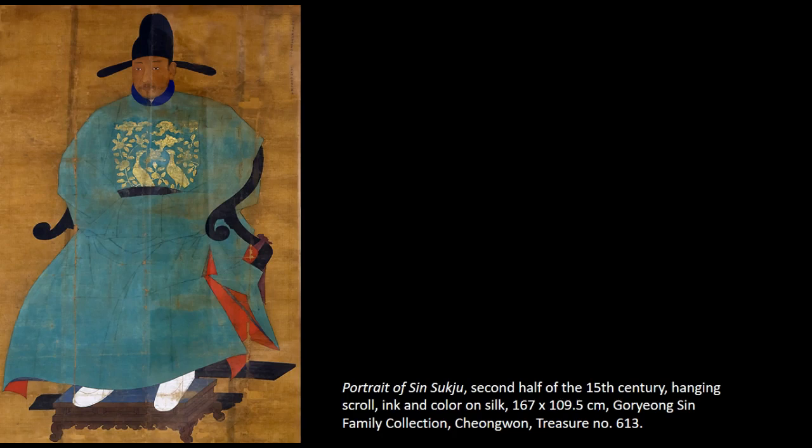Skilled in capturing the likeness of the sitter while still adhering to pictorial conventions, artists in the Royal Bureau of Painting — a government agency staffed with artists — created portraits of officials awarded this honorary title. These paintings would be cherished by their families and worshipped for generations to follow.